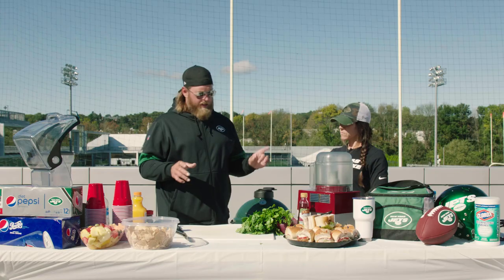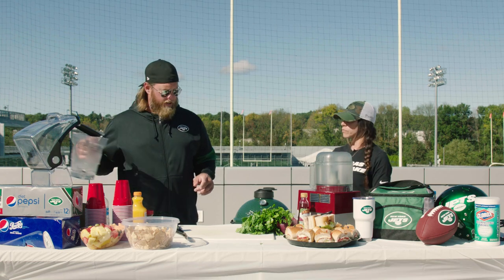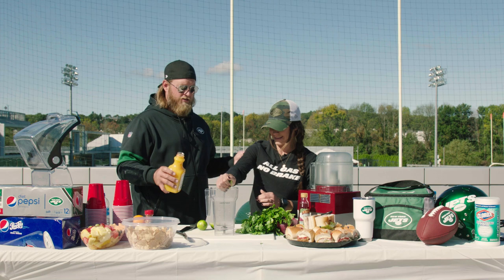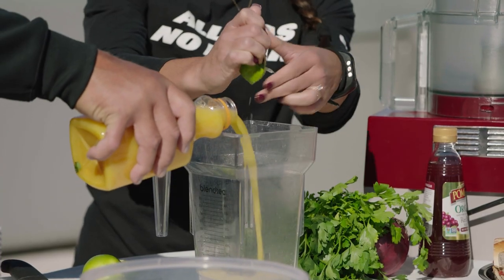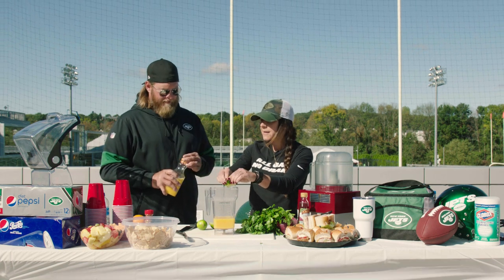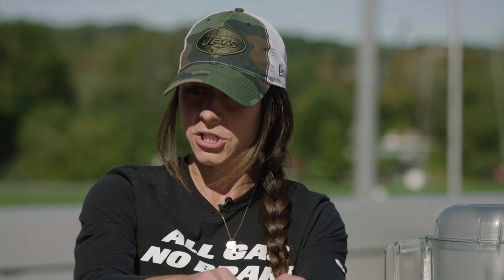Let's get started here — we need to make the marinade because we got to get these steaks going. Cooking-wise, you're a dietitian so you obviously know food, you know everything there is to know about it, but cooking — what's your comfortability with it? I'd say I'm average. Before I started this job I used to cook a lot more than I do now.